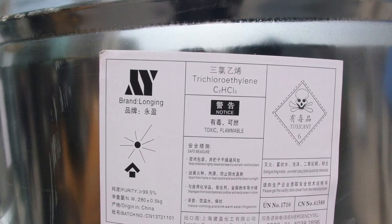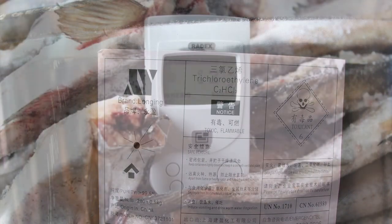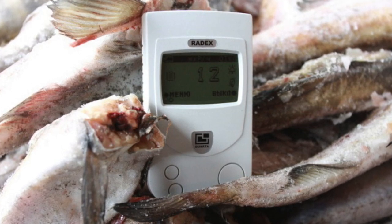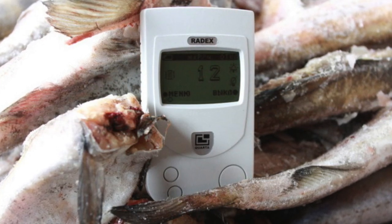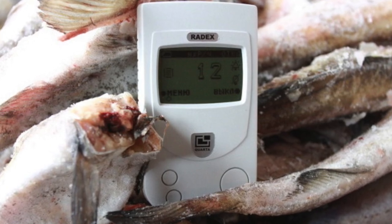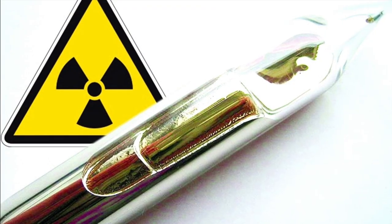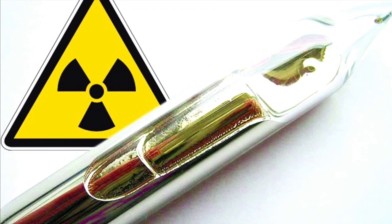Fish bioaccumulate certain elements, especially cesium-137 and mercury. By the mid-1950s, it became apparent that SRS activities were affecting fish in the Savannah River. The fish here contain 3,000 times more cesium than the water itself.